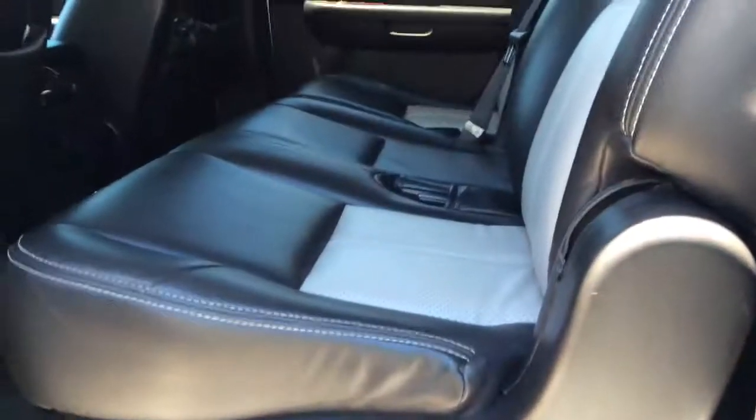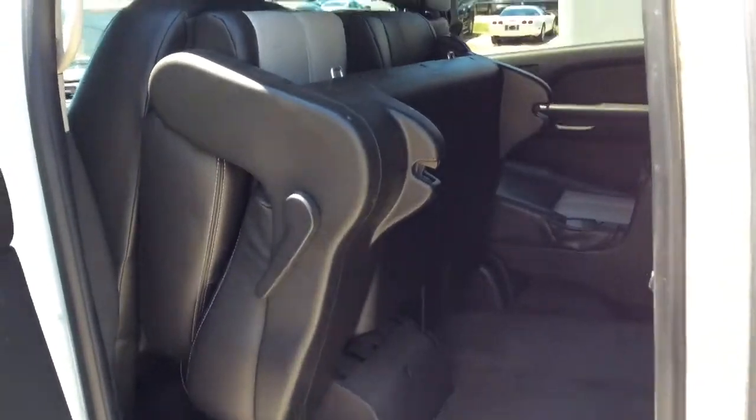And with your second row seat, you simply pull the lever and it completely folds up for access to the third row.